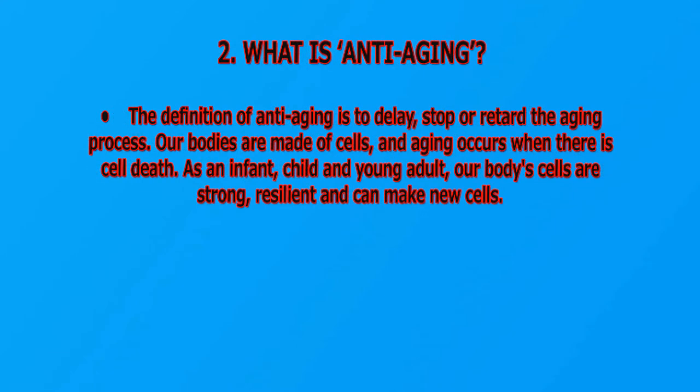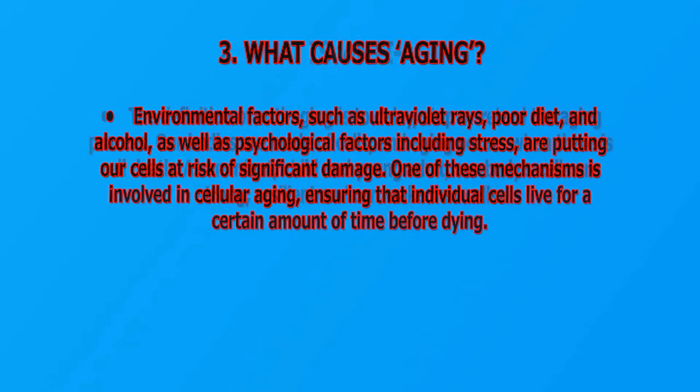Our bodies are made of cells, and aging occurs when there is cell death. As an infant, child, and young adult, our body cells are strong, resilient, and can make new cells. What causes aging? Environmental factors such as ultraviolet rays, poor diet, and alcohol, as well as psychological factors including stress, put our cells at risk of significant damage.